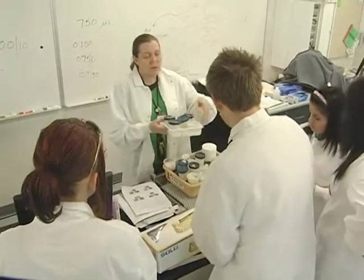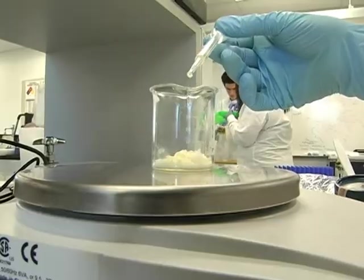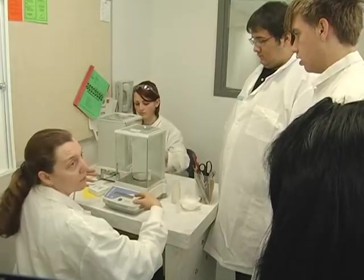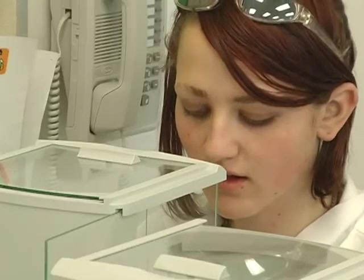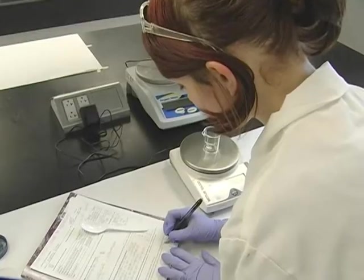With modern scientific devices at their fingertips and under the expert guidance of an accomplished instructor and scientist, they have learned the techniques of precise measurement, temperature control, and creation of biological compounds.